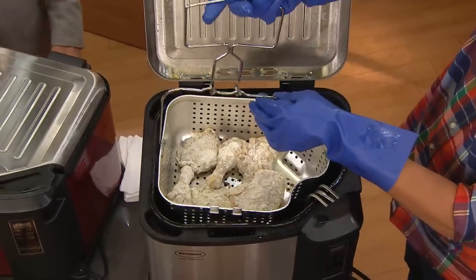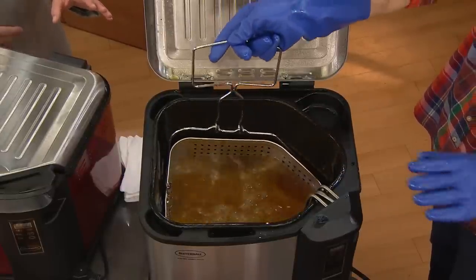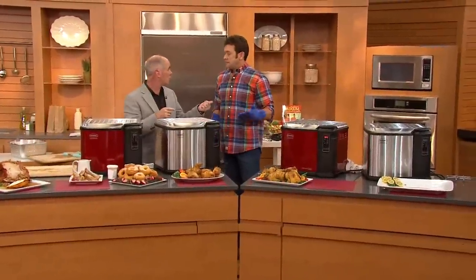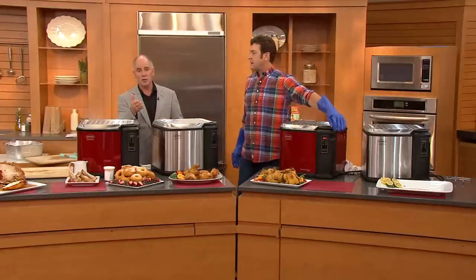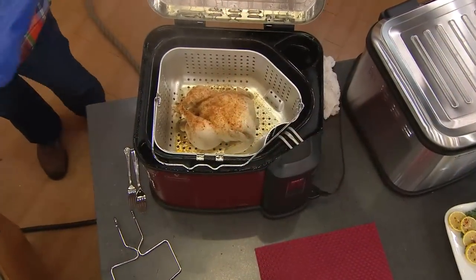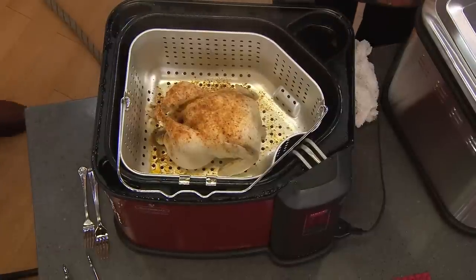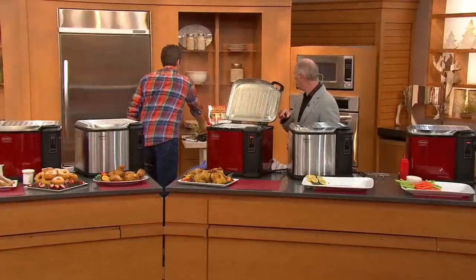Instead of worrying about flipping it over the stove, you lower it into the fryer and you've got control. You're using a third less oil — on most turkey fryers the oil expense was the biggest cost. Peanut oil is recommended and you can find it at virtually any grocery store, especially as we get closer to the holiday. Now let's talk about some healthier food — we've taken the oil out of the turkey fryer and put in about a gallon and a half of water in the bottom, with the water level below the basket.